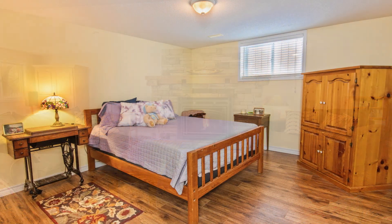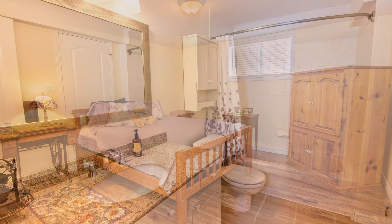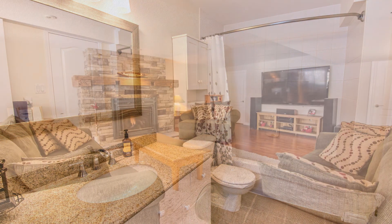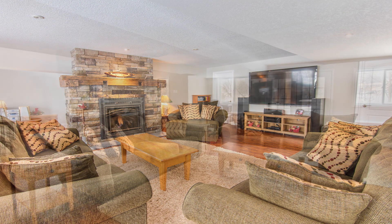The basement of this home also has a fourth very good-sized bedroom with a massive walk-in closet and a semi en-suite bathroom complete with tub. There is also a very large 14 by 12 bonus storage room and another room used for crafts.